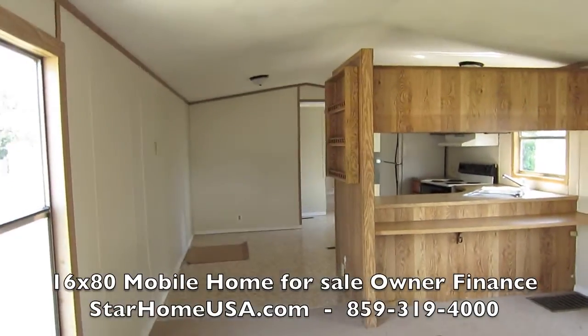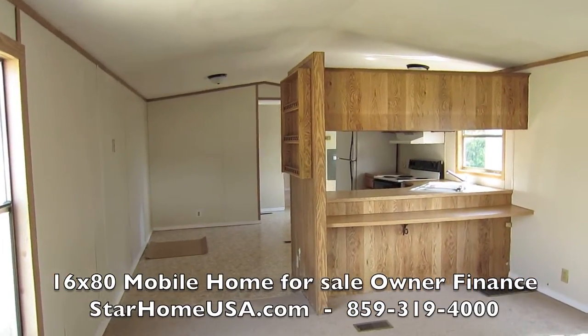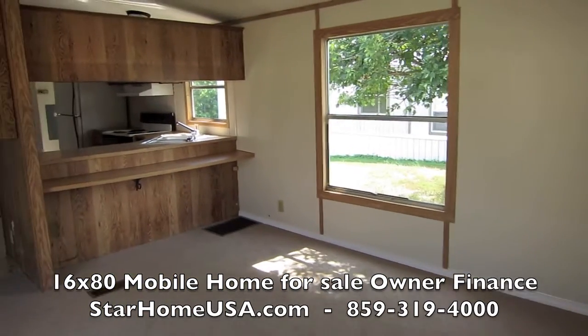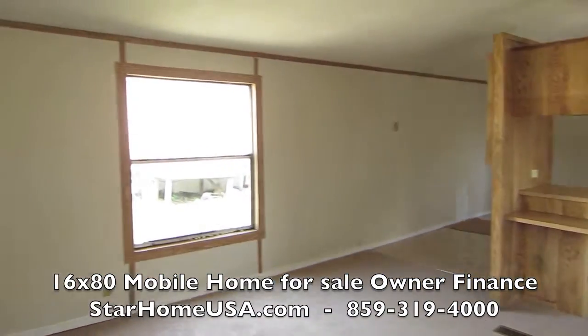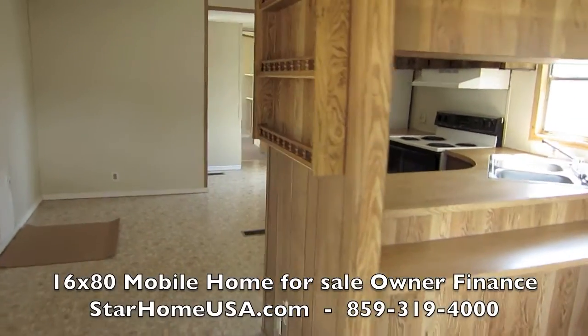All new carpet. Look at this house — 14 by 70. Three bedroom, two bath.